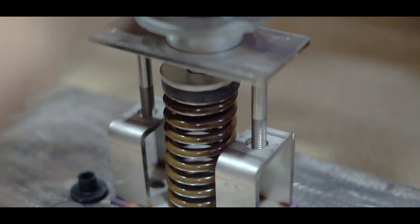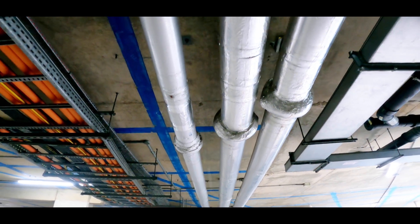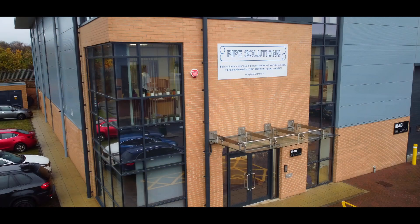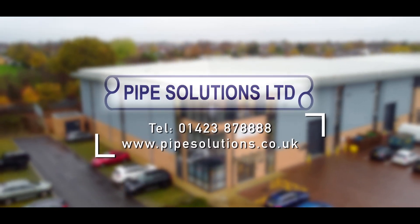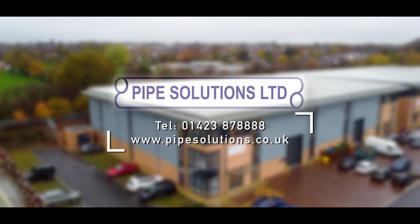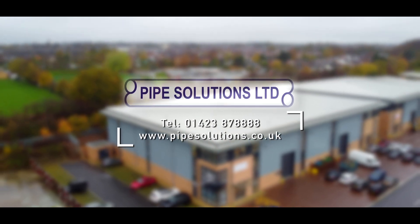We are confident at giving you the very best advice for the ongoing health and longevity of your system and providing engineered solutions that are both efficient and cost effective. For more information contact us on 01423 878 8888 or visit our website at www.pipesolutions.co.uk.